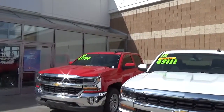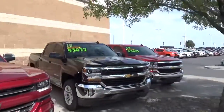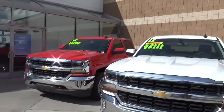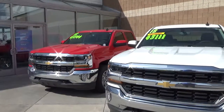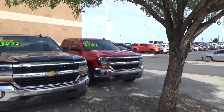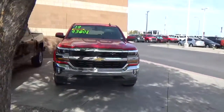Over here we've got a white one and another red one, so no matter what you're looking for, if you want to get a deal, we've got these closeout 2018s and they need to go today. Come down and see us — easy to find online at malloychevrolet.com, or just come down. We're at exit 203 on I-25 right here in beautiful Los Lunas.